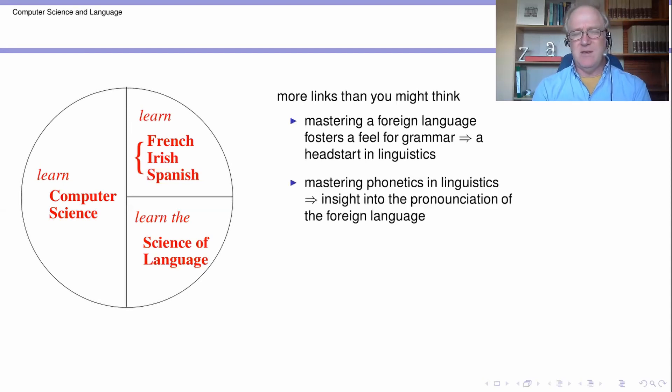Conversely, when you're studying the sounds of language — phonetics — in the linguistics part of the course, you're really getting a deep understanding of how the sounds are made. And this gives you quite a head start in mastering the pronunciation of the language that you are trying to master. You have a whole new way to approach understanding how to make these particular sounds, which you may not have otherwise had.